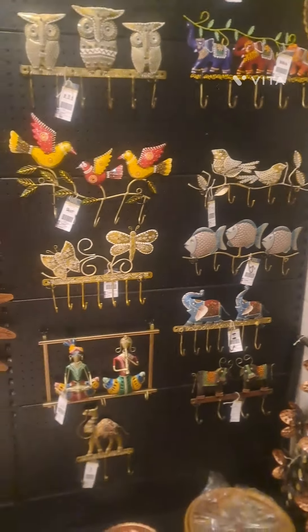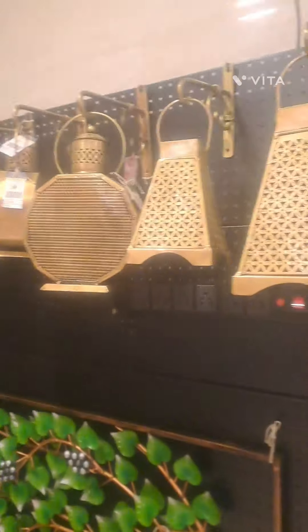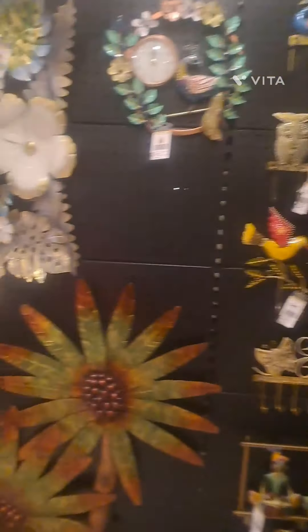Hi guys, welcome to our channel. I am going to talk about Home Krafter shop here in Sholin location, near to Saravana stores.